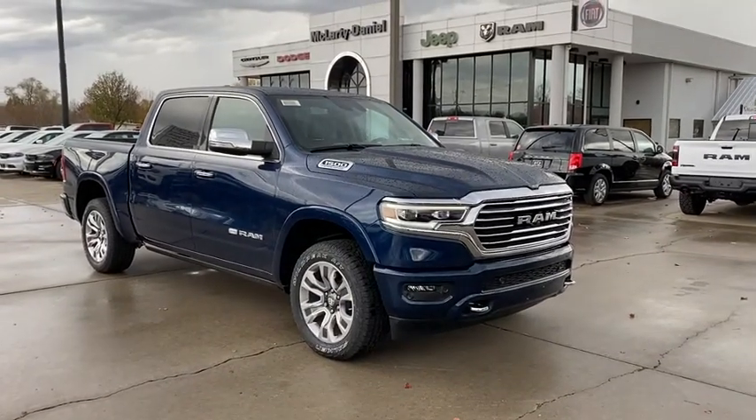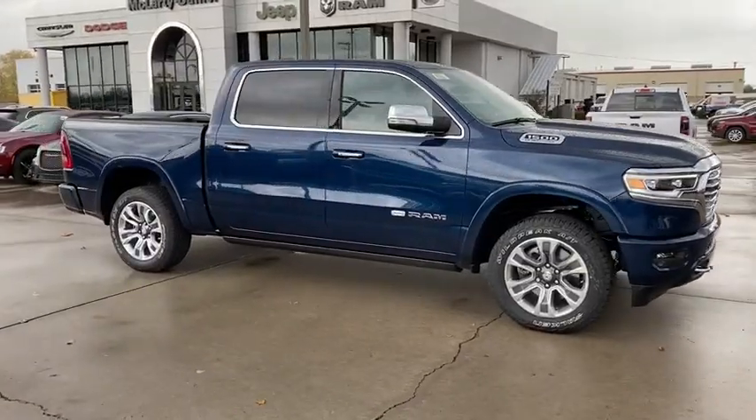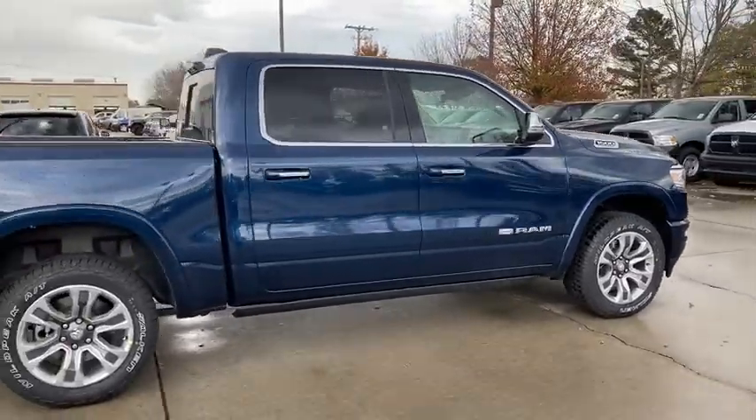Look no further than the 2021 Dodge Ram 1500. The Ram 1500 delivers gritty towing capability, passenger-focused comfort and safety features, and surprising fuel efficiency.